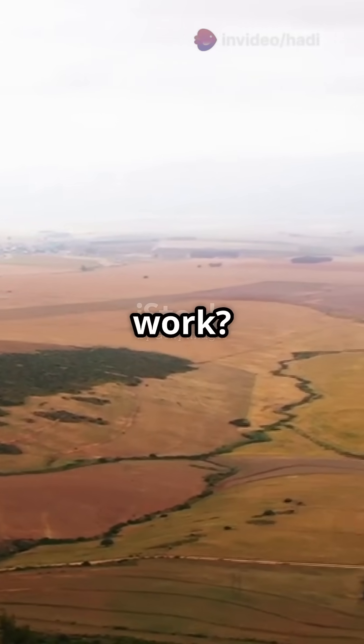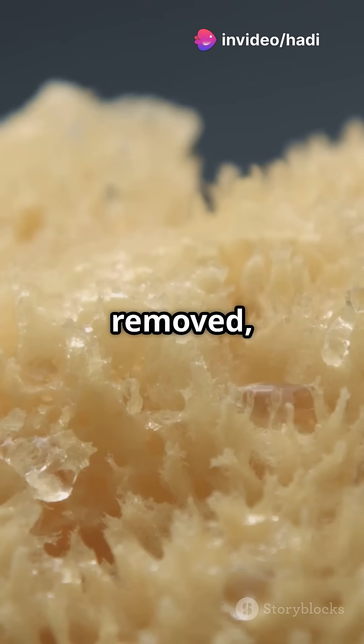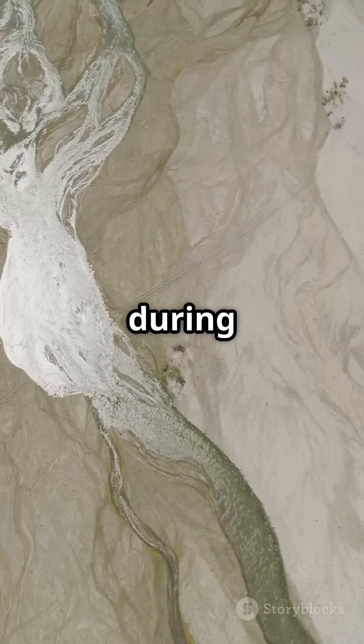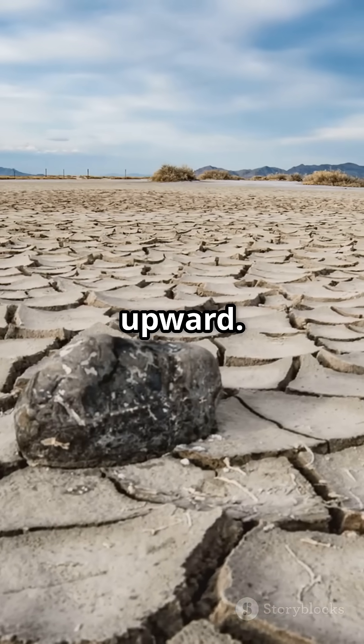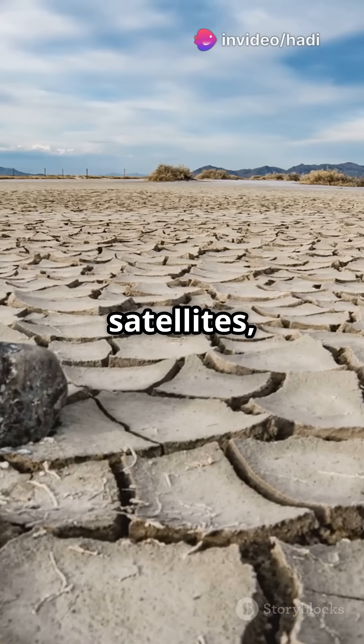So how does it work? Think of the Earth's surface like a sponge. When water is removed, the sponge expands. Similarly, as groundwater and surface water diminish during droughts, the land rebounds upward, using data from GPS stations and NASA's GRACE satellites.